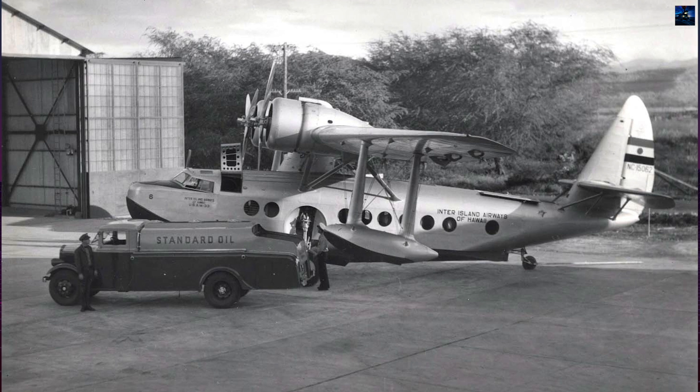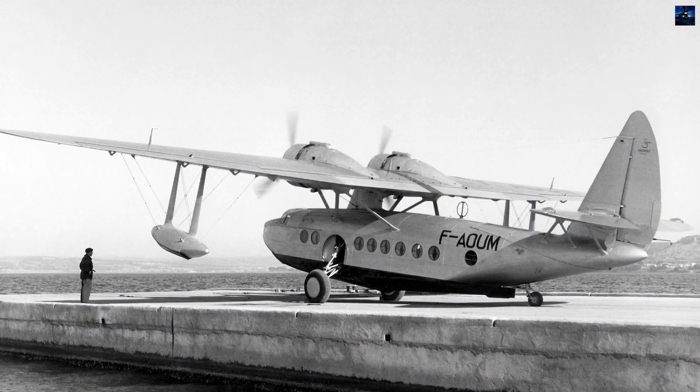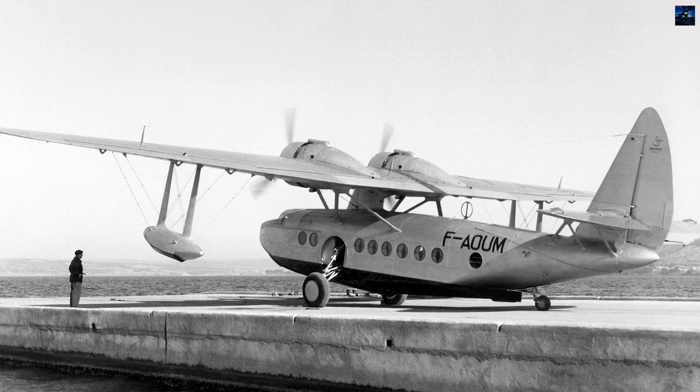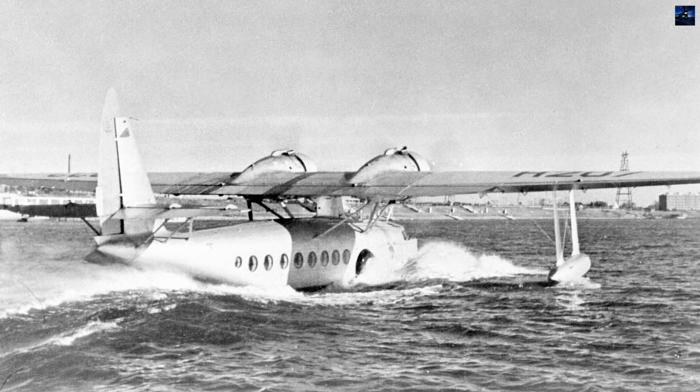Today, the only surviving example is Hughes' aircraft, registered N-440, owned by aviation collector Kermit Weeks. It resides at the Fantasy of Flight Museum in Florida, awaiting full restoration.